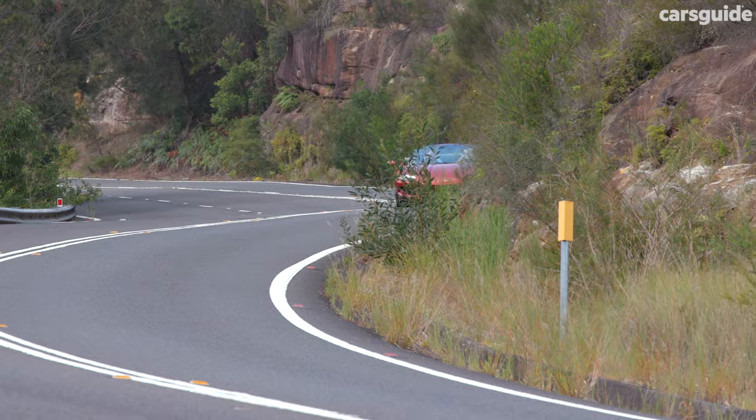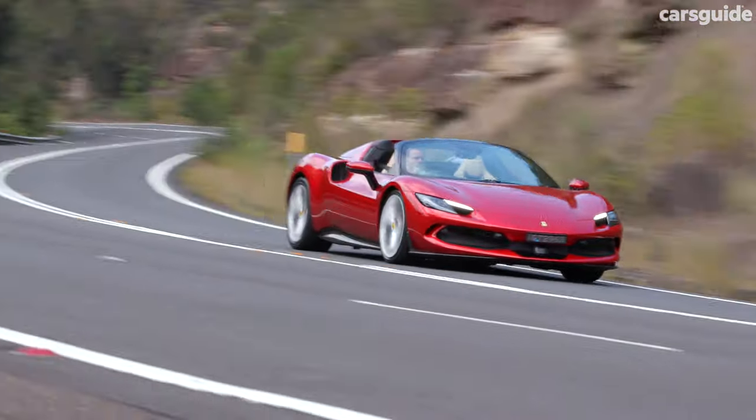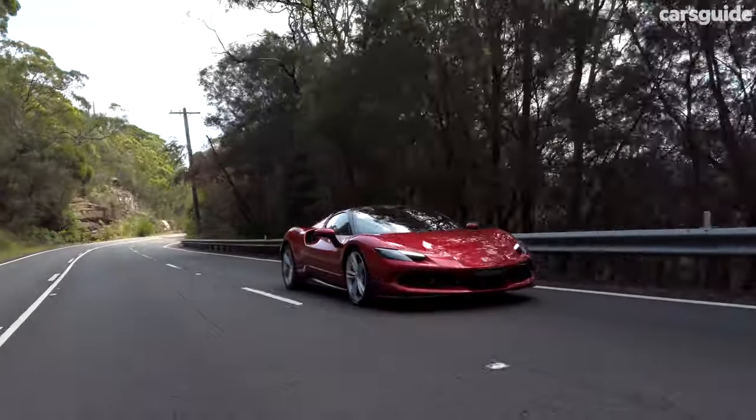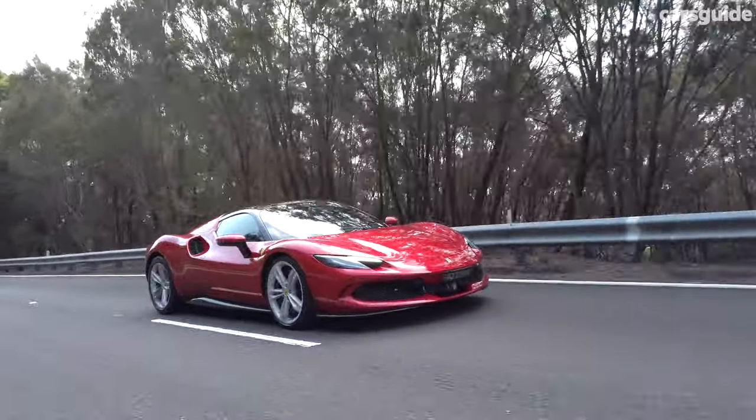I absolutely adore this car — there's really no other way to put it. If this feels like a rolling love letter to this Ferrari, well then good, because that is my intention. Despite it being such a high-tech vehicle in the Ferrari range, it still feels so natural, so intuitive, and such a joy to drive. It really is a peach.